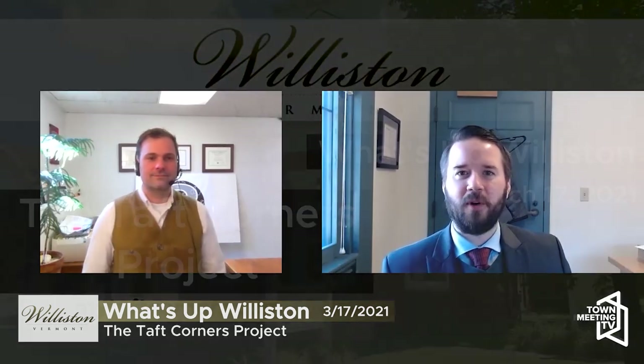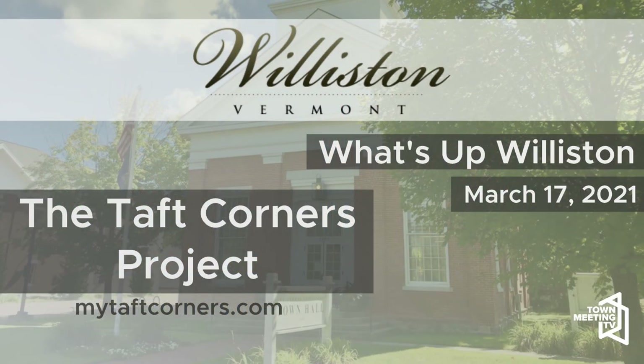Thanks, Matt, for coming on and all the work you and your team are doing on this exciting project for the community. Thanks, Eric — this kind of work really makes it a pleasure to be working here in Williston. That's going to wrap it up for this month on What's Up Williston. Thanks, everyone, for tuning in. I'm your host Eric Wells, and I'll see you around in town. Take care.